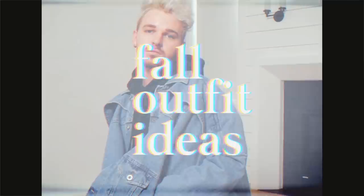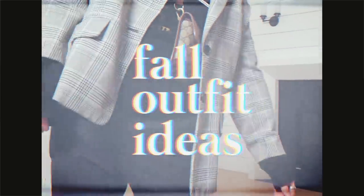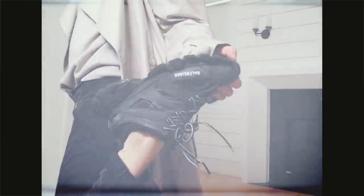I honestly do not know how happy I am that fall is finally making its way to Los Angeles. Today I thought I would spend some time putting together some of my favorite fall outfits and share them with you guys in a little bit of a lookbook.